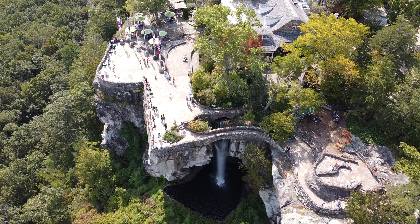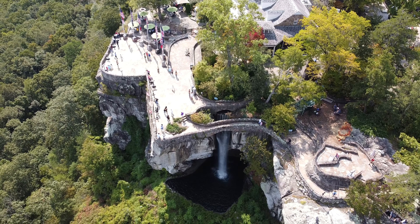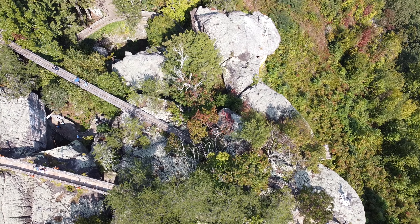Another attraction on Lookout Mountain is the Rock City Gardens, where you can enjoy a natural trail with beautiful views.